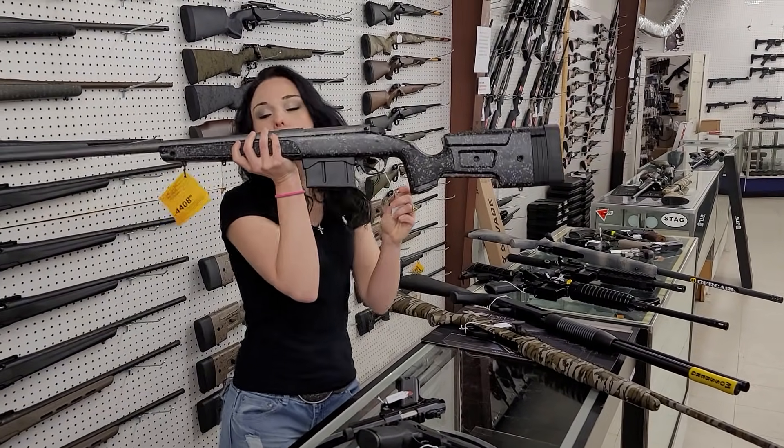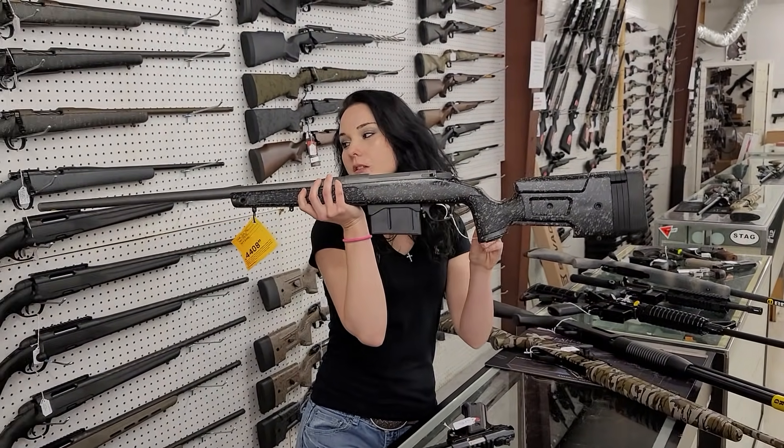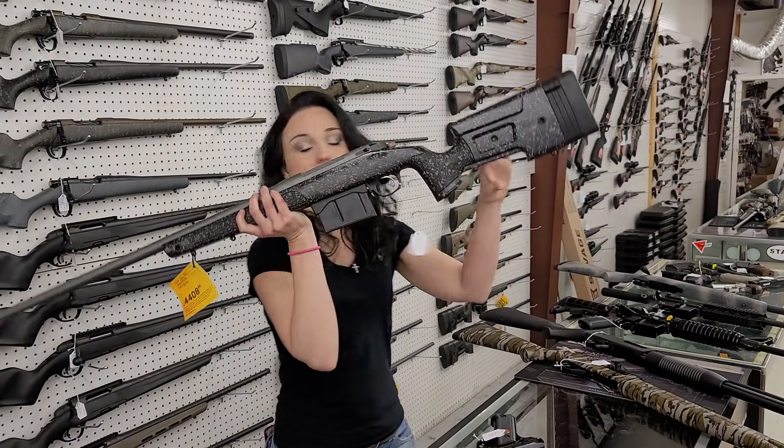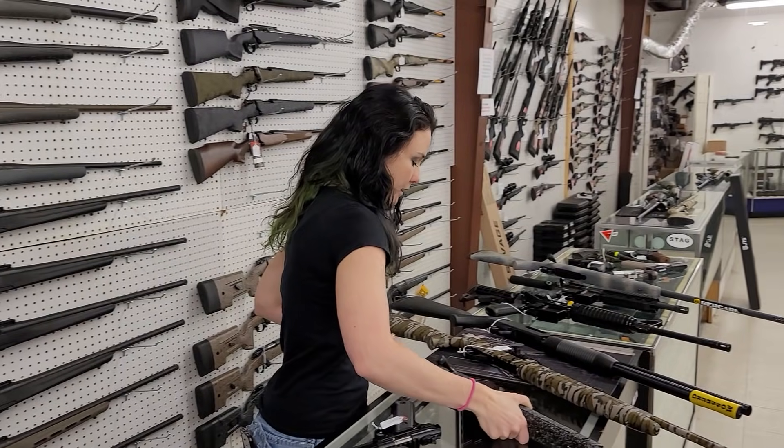Baguera HMR Pro in 300 PRC — absolutely beautiful. She is threaded for your suppressor. Adjustable cheek riser. She's only $1,420. Got to make sure I don't tap anything with her.